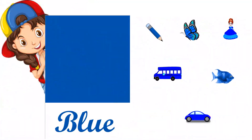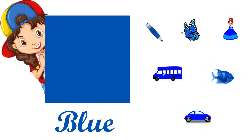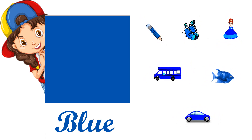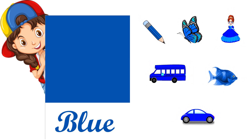This is blue color, B-L-U-E, blue. Blue pencil, blue butterfly, blue dress, blue van, blue fish, and blue car.